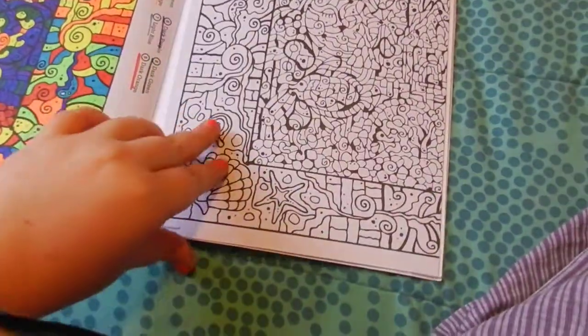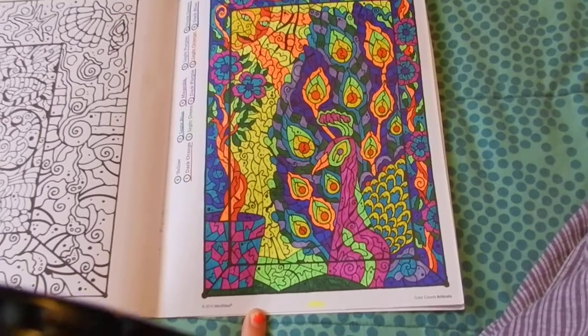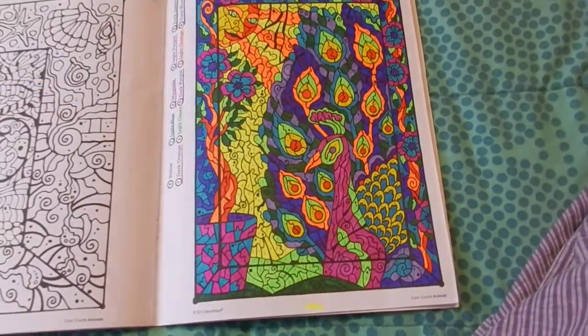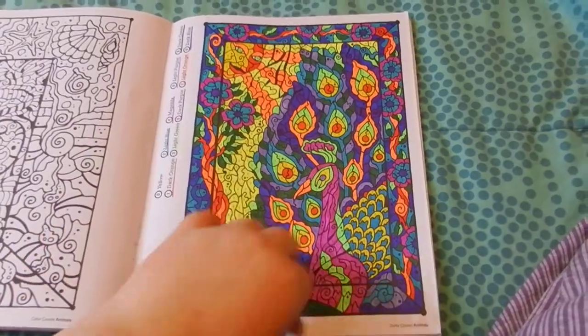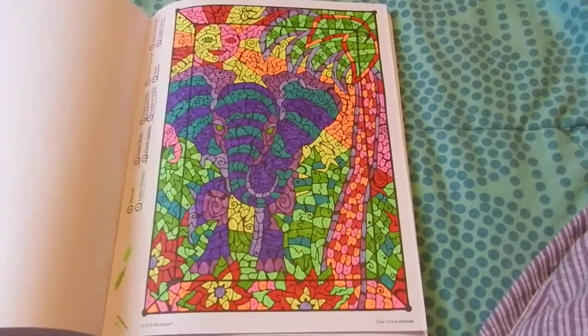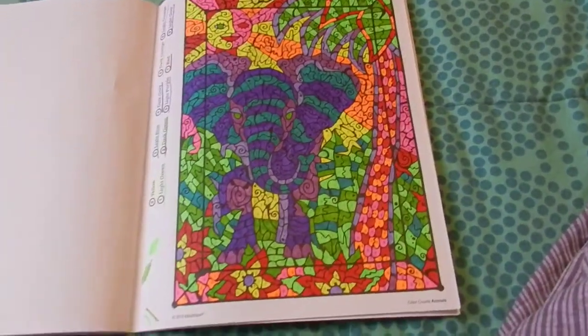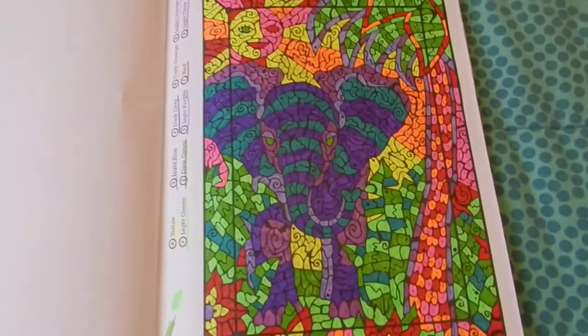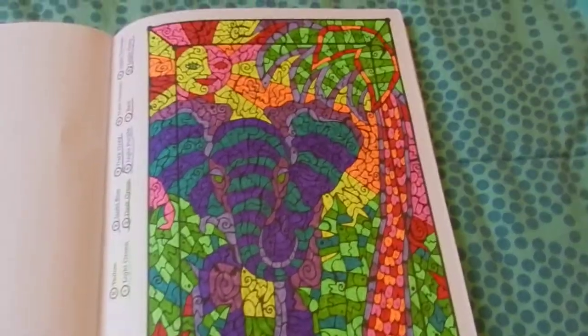It's really cool how the pages fold out. A peacock one, and the elephant one — which is supposed to be gray where it's purple, but I didn't have gray markers so I just used purple.